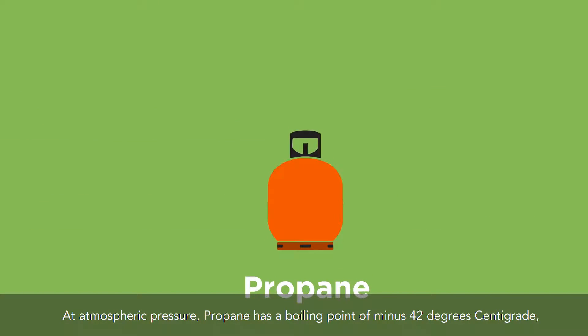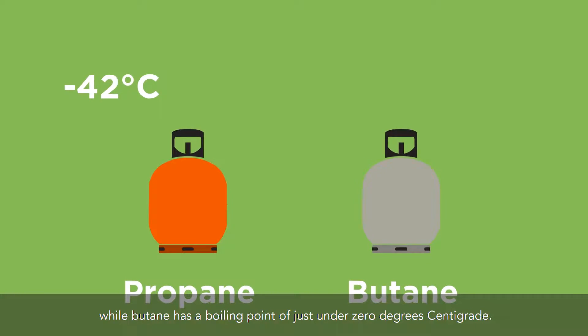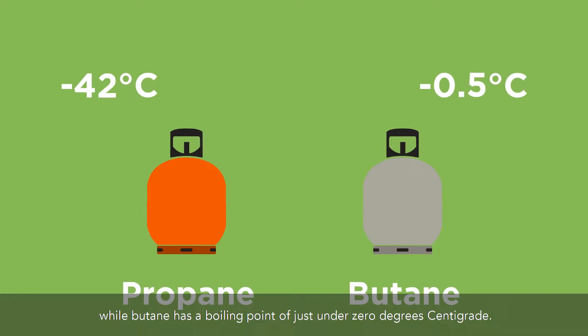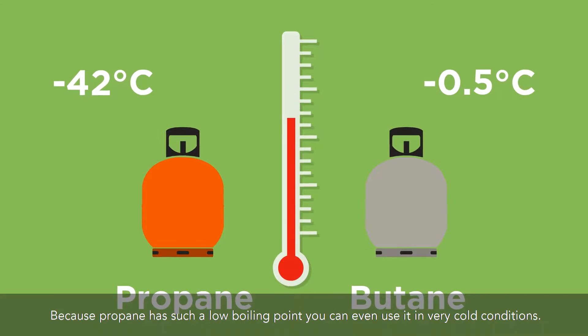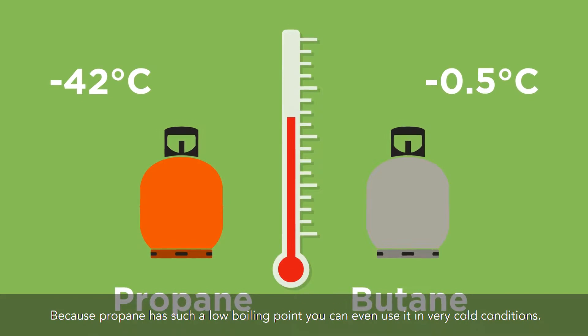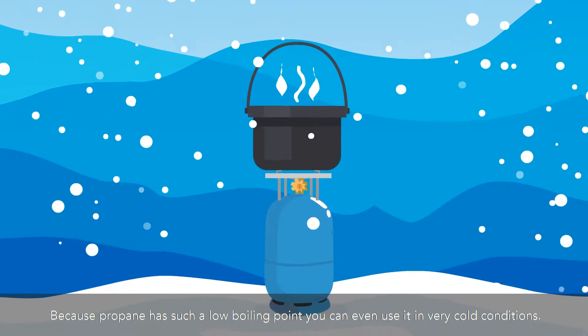At atmospheric pressure, propane has a boiling point of minus 42 degrees centigrade, while butane has a boiling point of just under 0 degrees centigrade. This means both are normally gases at ambient temperatures. Because propane has such a low boiling point, you can even use it in very cold conditions.